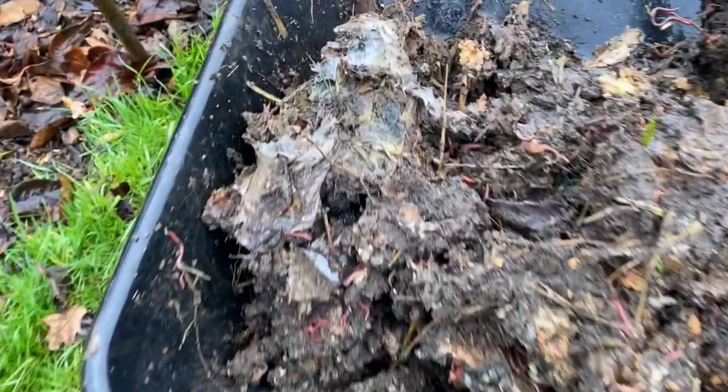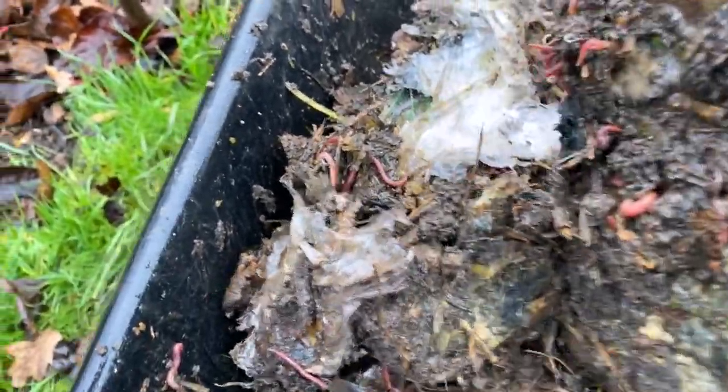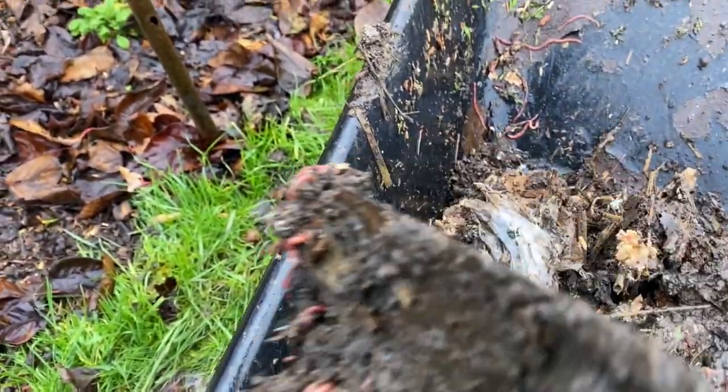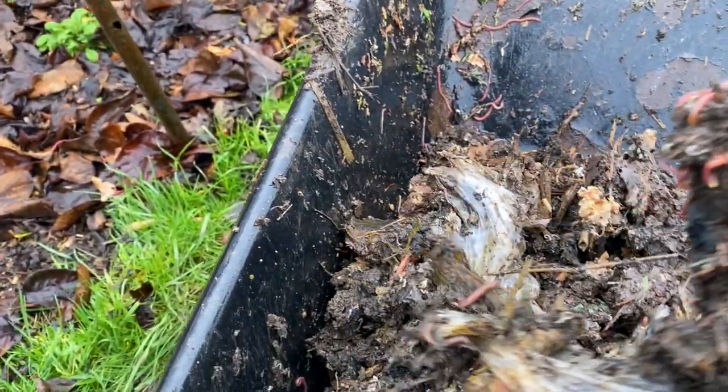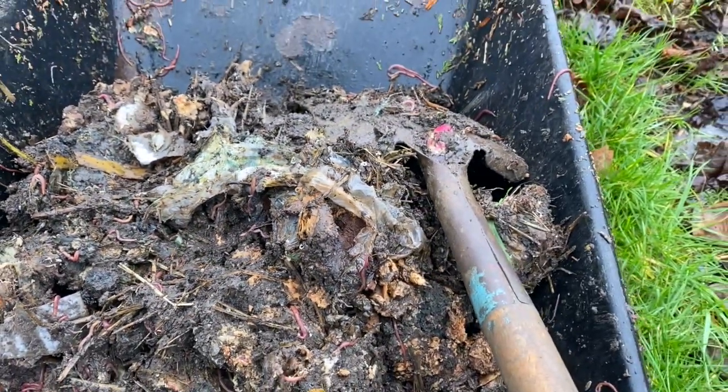Going through the compost, they do seem to pretty much have gone. I can't see any trace of the transparent one, but then that's not going to be so visible. I've just found the transparent bag and I would say that has not rotted down as well as the green one — a huge chunk of it is still intact. It is going, but not as quickly as the green one, which I think was the co-op bag. We do have some trace of the green one, but not a lot.